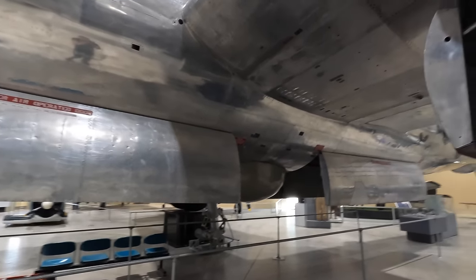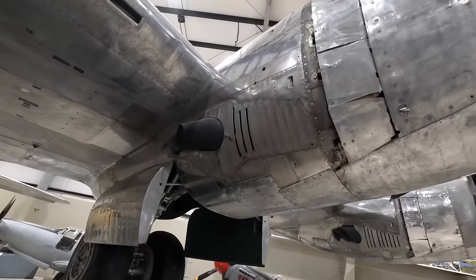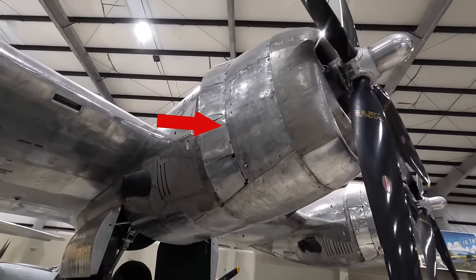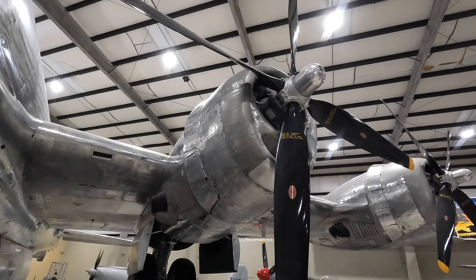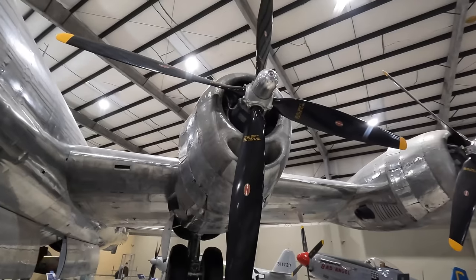Let's have a look at these four Wright R-3350 18-cylinder radial air-cooled turbo-supercharged engines. Overheating was a big problem, and these cowling flaps could be opened to exhaust hot air and allow cool air to enter from the front, though they also increased drag. Each engine had two turbochargers and one supercharger, which maintained manifold pressure especially at high altitudes and provided vital extra power on takeoff.